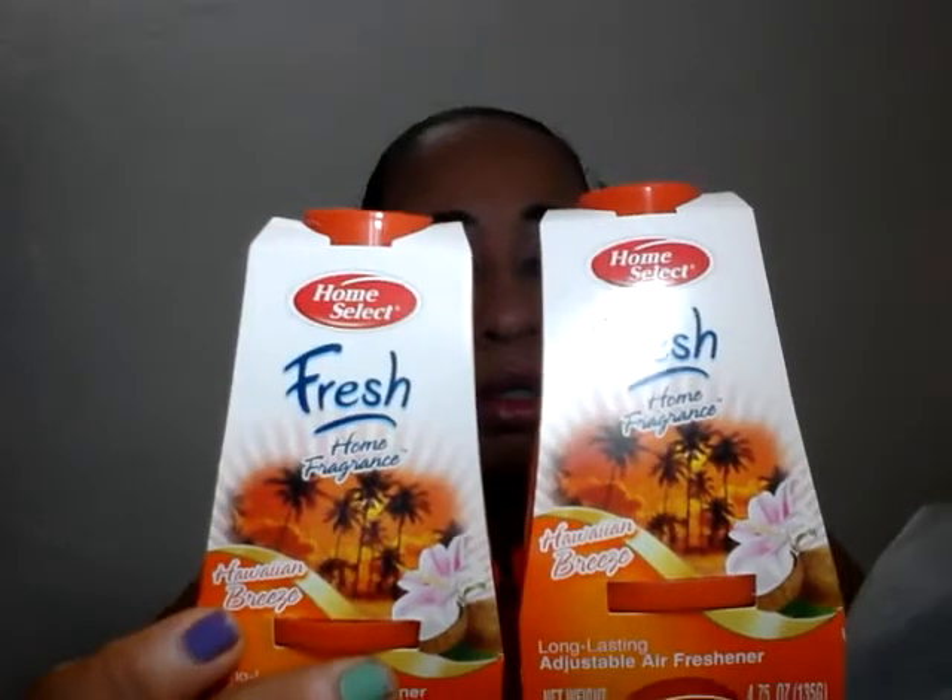I picked up this Fresh Home Select brand — I've never tried it before. It's Hawaiian Breeze scented. These were $7.95 each and I picked up two. I hope it smells good. If anybody has used that brand, please let me know.